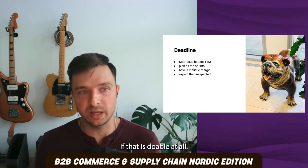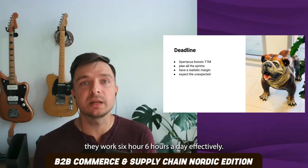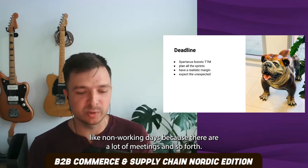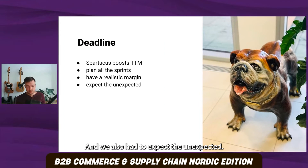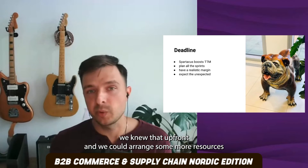We applied a realistic margin — for example, we assumed developers don't work eight hours a day effectively, but six hours. We also assumed that at sprint start and sprint end, they get about two non-working days because of meetings and so on. We also had to expect the unexpected. Even though all the sprints were planned ahead, different things could happen — there was COVID, so people got sick from time to time and we had to replan. At some point we needed to employ more developers, and because the sprints were planned ahead, we could arrange more resources earlier.